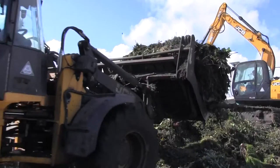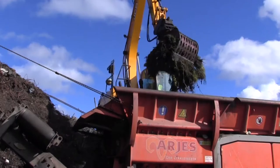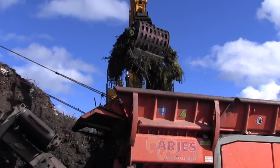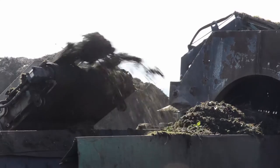Once the garden waste is deemed free of contaminants, the recycling process can get underway. The first stage is to pass the waste material through a powerful mechanical shredder, which breaks it down into much smaller pieces which are easier to recycle.